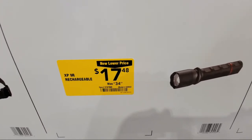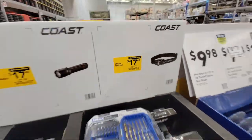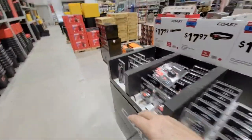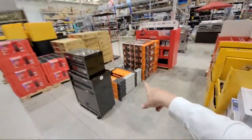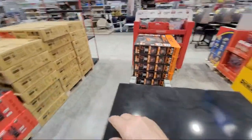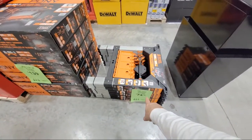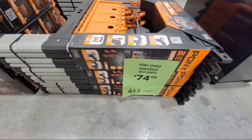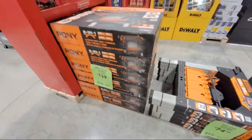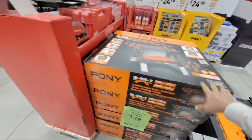These just say new lower price, so I'm not sure if they're really clearance. I was hoping the ponies would drop, but they haven't. The two-pack of sawhorses is still $75, and the table bench with the clamps is still $139. So that didn't come down.